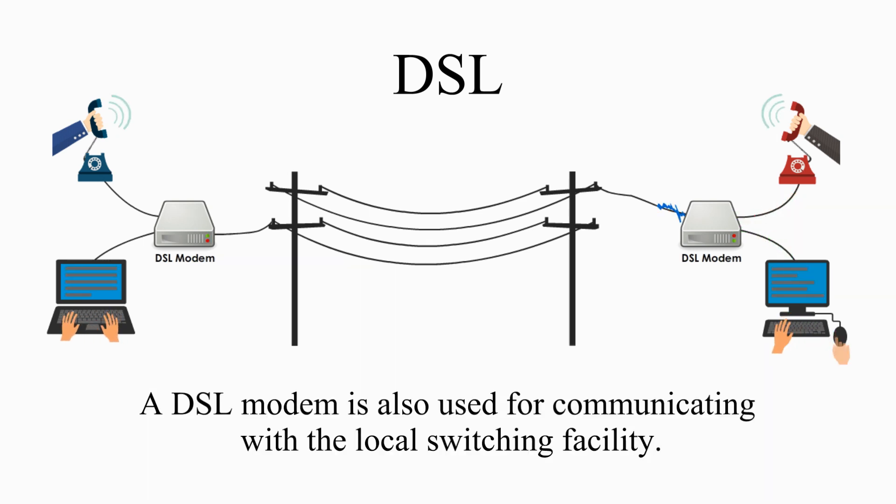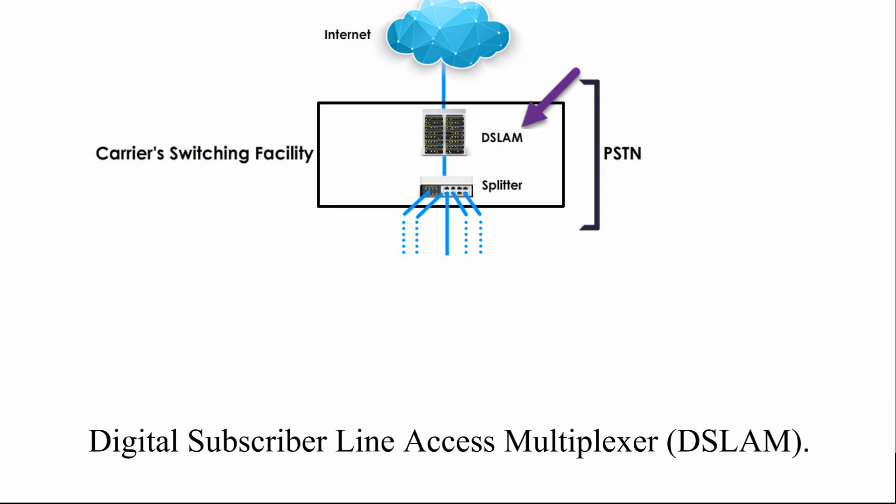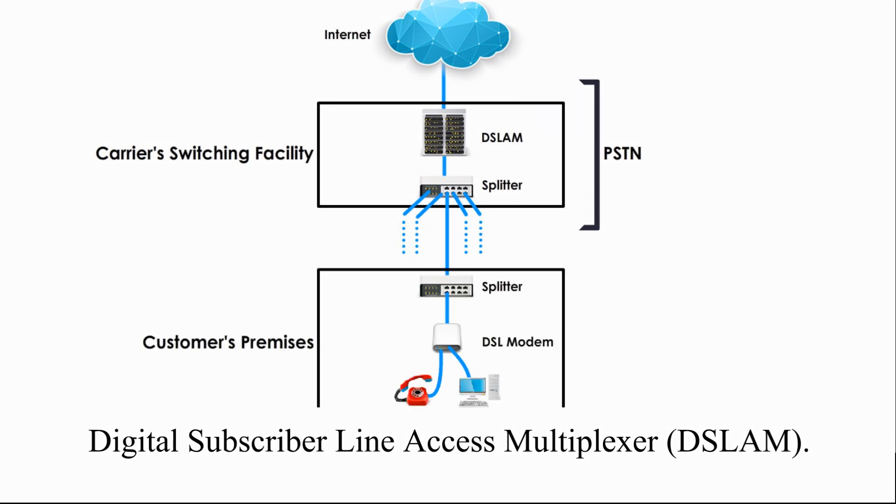A DSL modem is also used for communicating with the local switching facility. The device at the local switching facility which communicates with the DSL modem is called Digital Subscriber Line Access Multiplexer, or DSLAM.